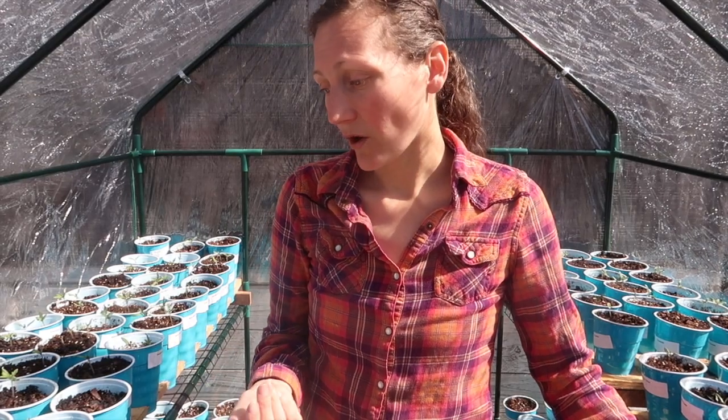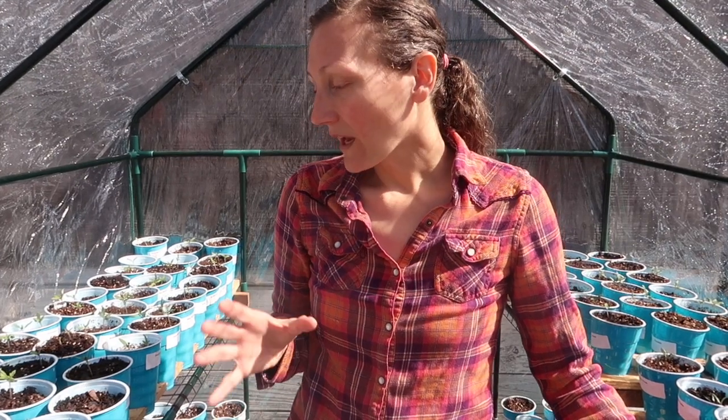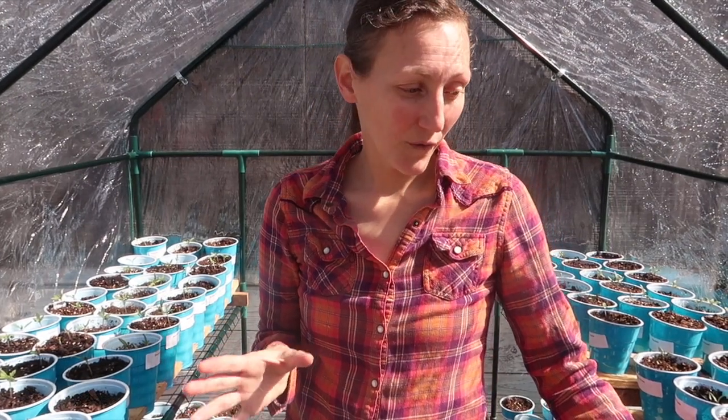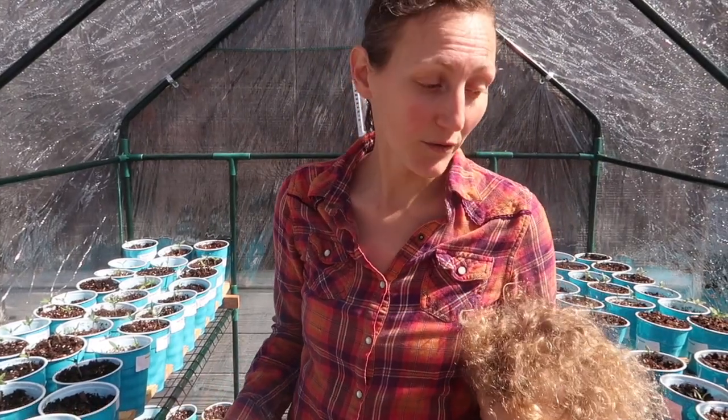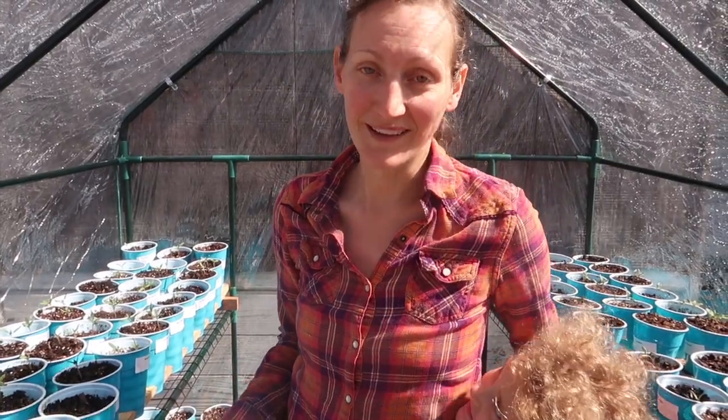I saw the sweet banana peppers and it dawned on me that we have hot bananas and I prefer sweet bananas, so we went ahead and ordered them. The only thing I'm really regretting not getting tomato-wise is either the Mr. Stripey or a big rainbow tomato because I just really like those. But it's okay — there's always next year and the rest of my life to grow those tomatoes too!